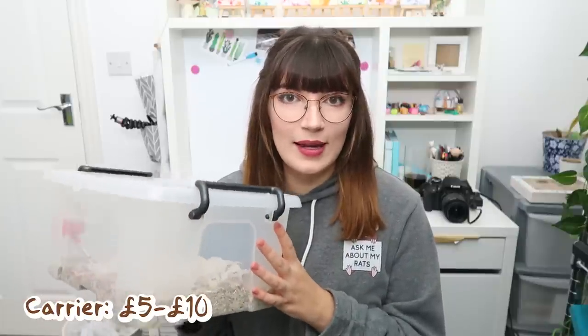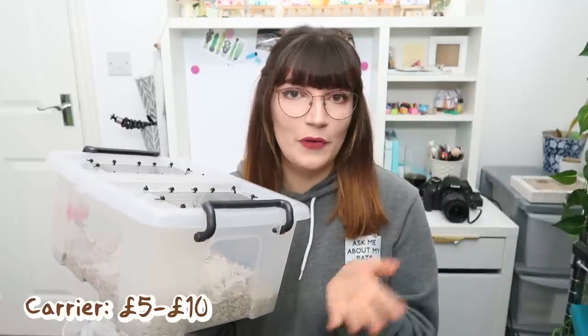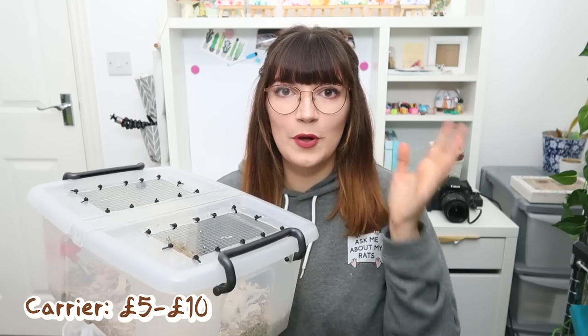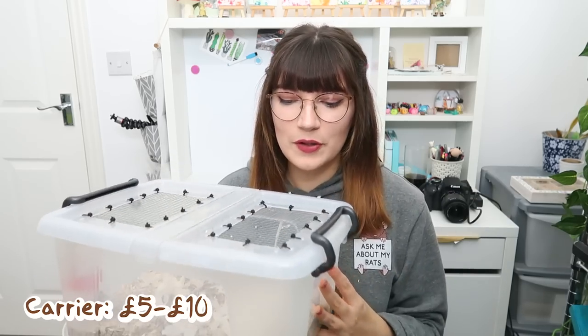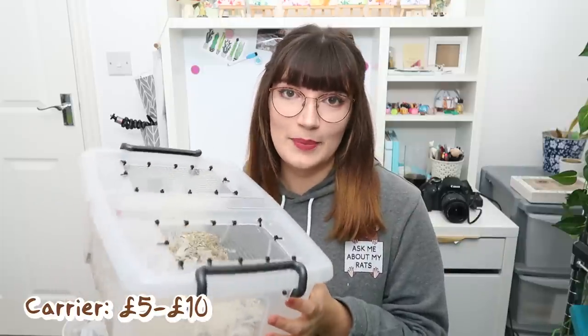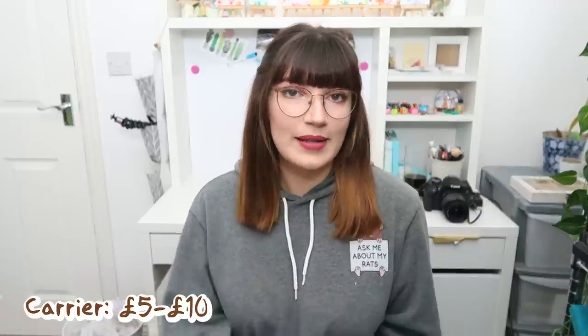The next thing you definitely need with your mice is a carrier, because you're going to have to put them in something when you bring them home. Even if the place you get them from gives them in a cardboard box, please always have a carrier — they can easily chew through cardboard and escape. Also in case you have to take them to the vet, or in the event of a fire, always have a carrier on hand. These don't have to be expensive — I made one from a bin cage for about £5. Store-bought carry cages are about £8 for the size you'd need for mice.